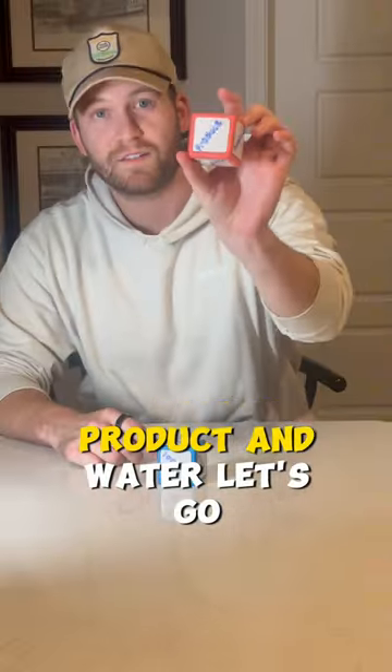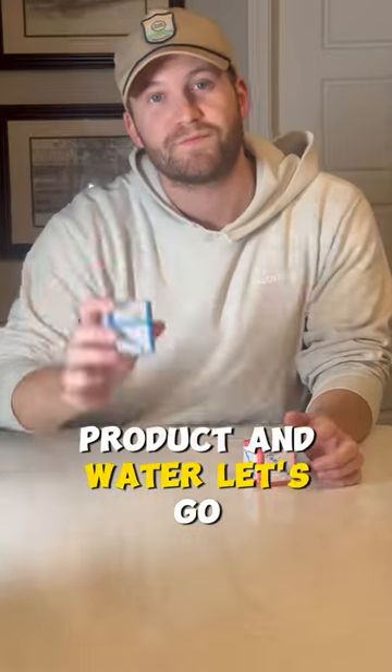For today's shoot we have product and water. Let's go.